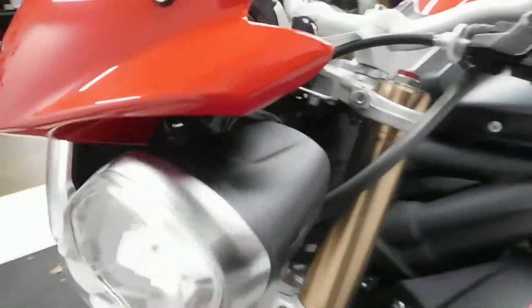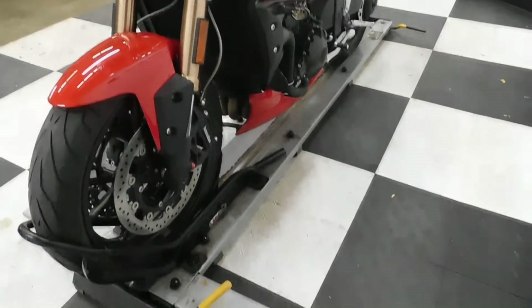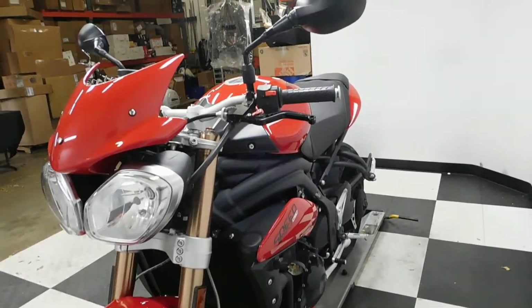I mean, it's really really minor, the little bit of damage that's been on this bike. And once that turn signal is replaced, you'll never really hardly be able to see it.